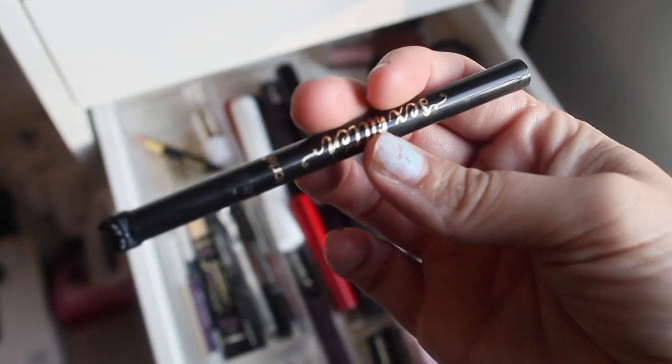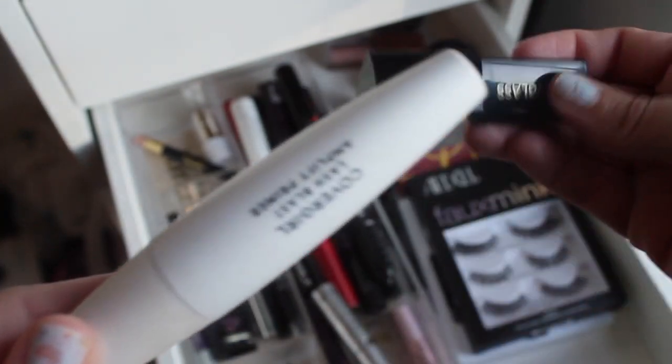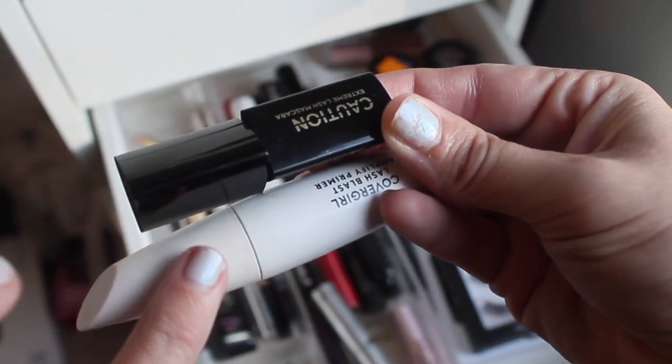For regular liner, we're going to swap out the Tarte Sex Kitten felt-tip liner and trade it for the Kat Von D Tattoo Liner in Trooper for the sake of rotation. For mascaras, I'm keeping in the CoverGirl primer since we almost have it finished and pairing it with the Hourglass Caution mascara. I don't like the Hourglass mascara on its own, but it does really well with the primer.